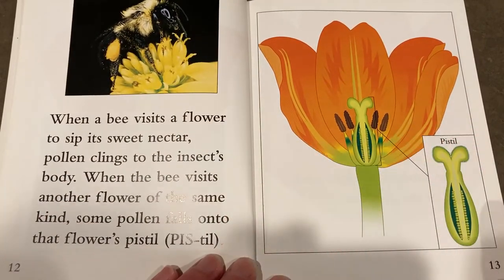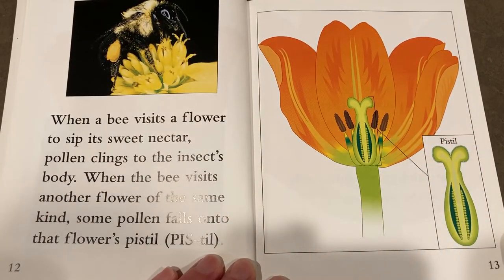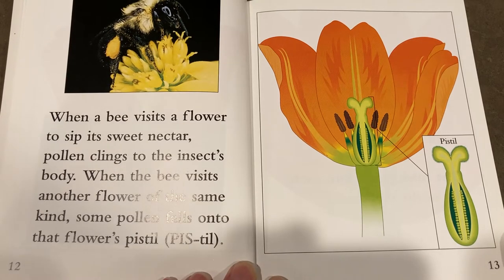When a bee visits a flower, it sips its sweet nectar. Pollen clings to the insect's body. When the bee visits another flower of the same kind, some pollen falls into that flower's pistil.